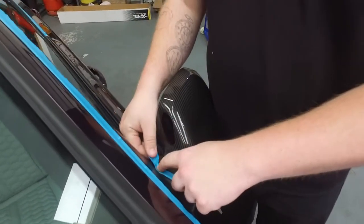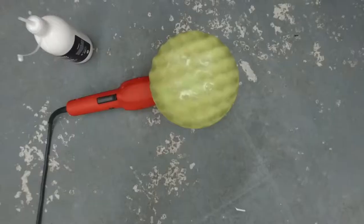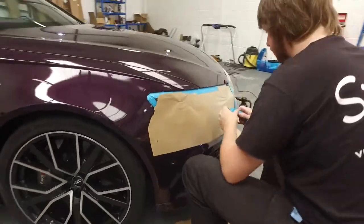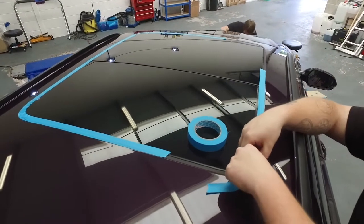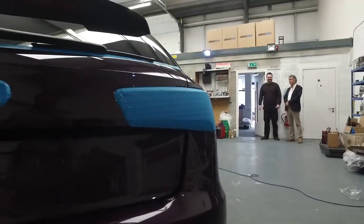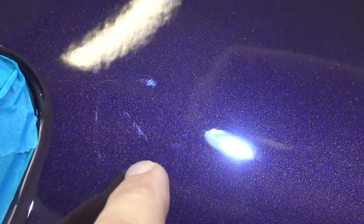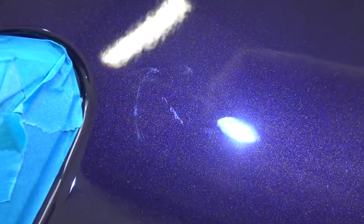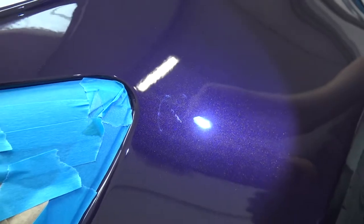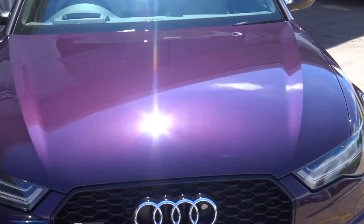It's day two and we're back at Signature Group for the second stage of preparing the RS6 for its PPF. The first stage is to mask the whole car off to protect it from dust getting into the seals and also from the buffing machine damaging sensitive parts. We've found our first blemish — we think it's a retouch, possibly from the factory — there's definitely a scratch here and someone's tried to fill it in. This is exactly why we go through this buffing stage, to try and get out problems like this.